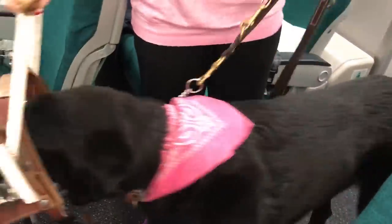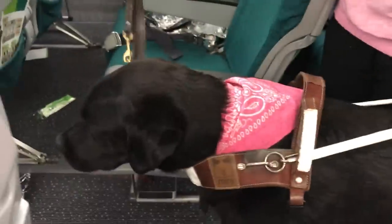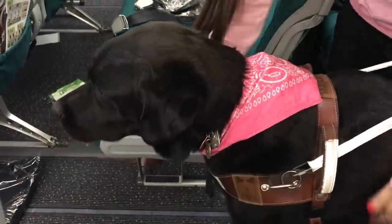Ready to put your harness on? There it goes. Now you have to be my eyes again, okay? Back to work we go.